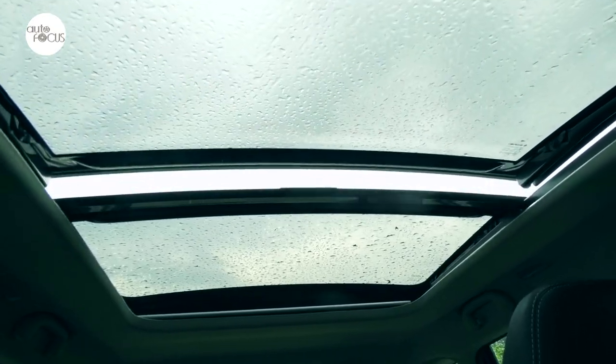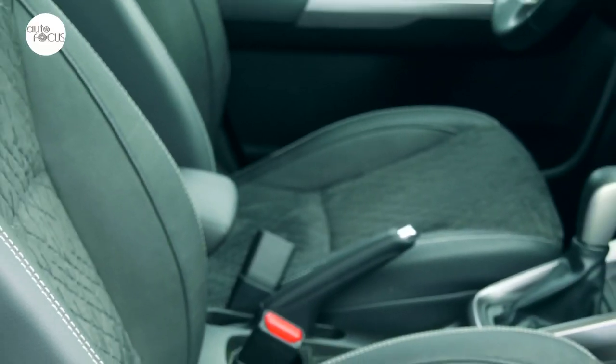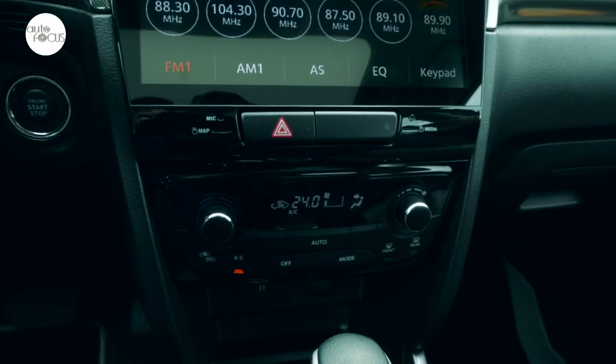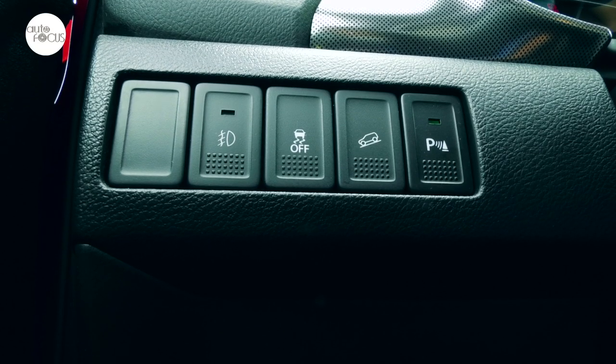Look up and you can see the sky through the panoramic sunroof consisting of two glass panels that slide open. Other standard comfort and convenience features include center armrests, central door locks, automatic air conditioning, 12-volt accessory socket, USB port, rear camera, and parking sensors.